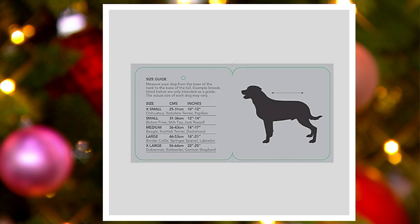Large is 18 to 21 inches — maybe border collies, cocker spaniels, springer spaniels, or labradors. Extra large is 22 to 25 inches — dobermans, rottweilers, german shepherds. That is your size chart.